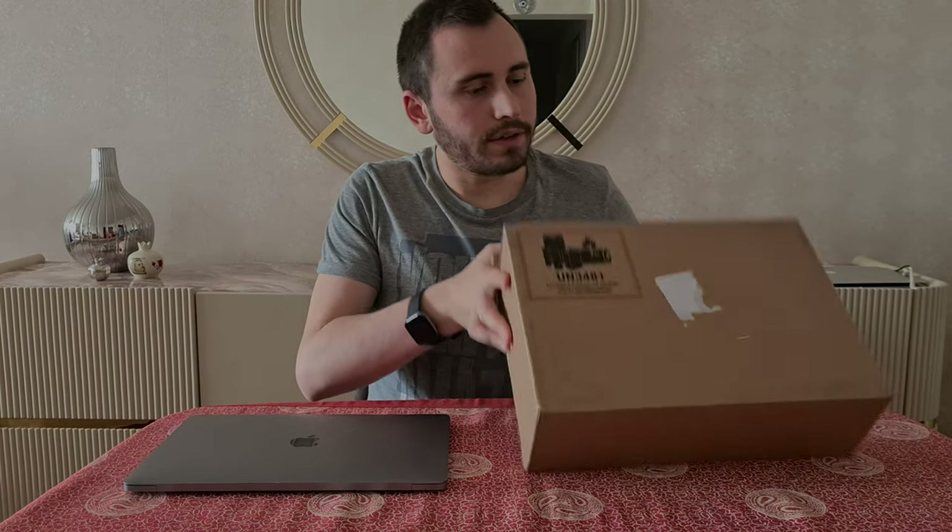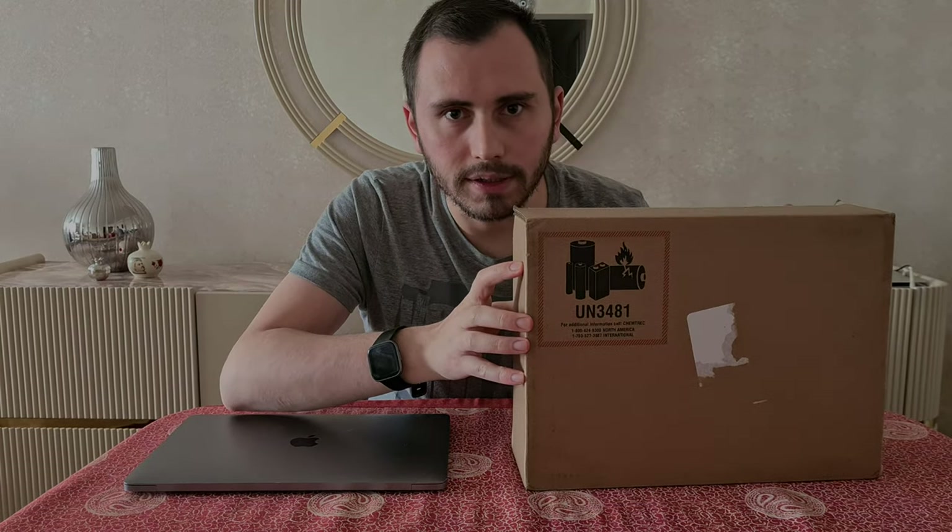Hello guys, welcome to my new video. In this video I'm going to explain why I bought the MacBook Air 2020 model. Let's figure out together — I'm going to open this box.